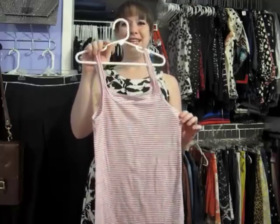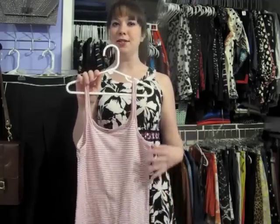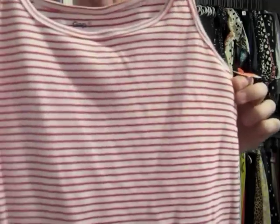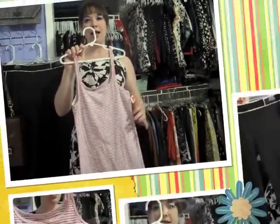So first, I found this Gap Striped Tank Top. Really simple, but I think it will really come in handy this summer to go with a whole bunch of different bottoms — capri bottoms, skirts, a whole bunch of different things. It's in really nice condition, nice cotton. Love the little red stripes here. This one is marked at $4.99, so I got half off of that.